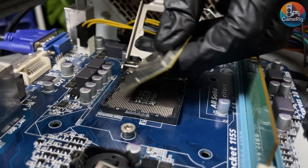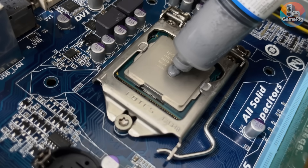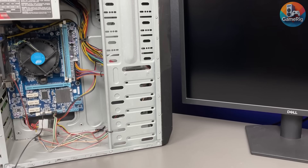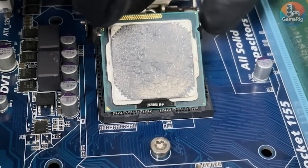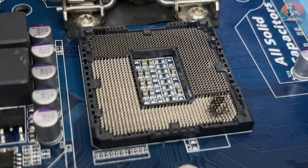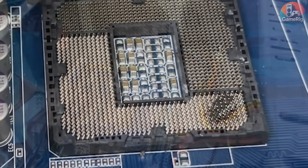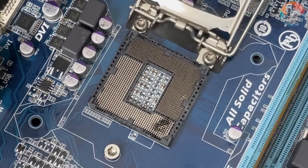I grab another CPU with the same socket, plug it in, hit power — same result. Three attempts. Three failures. And then things get worse: I start to smell something, not the usual oops smell, but the hardware is dying smell. I pull the cooler off, look closely at the socket, and — oh no. Bent pins, and a small burnt mark right near the contact area. The $1 CPU didn't kill the system. I did. Too much force, too many hot tests. The motherboard sacrificed itself.